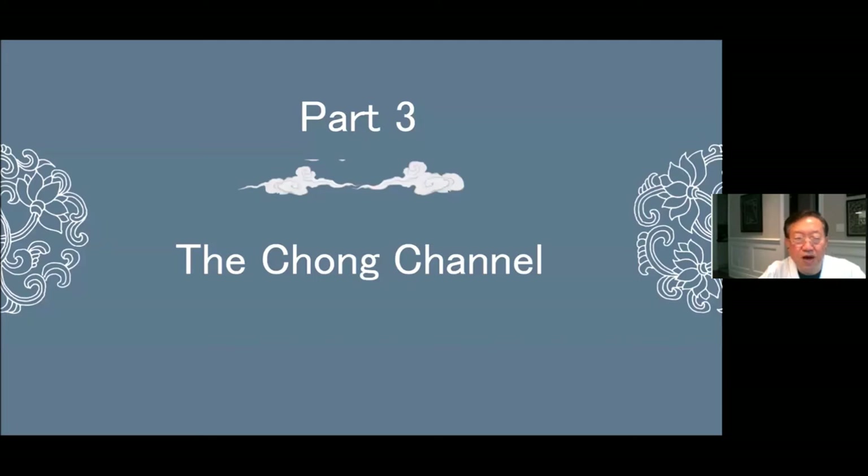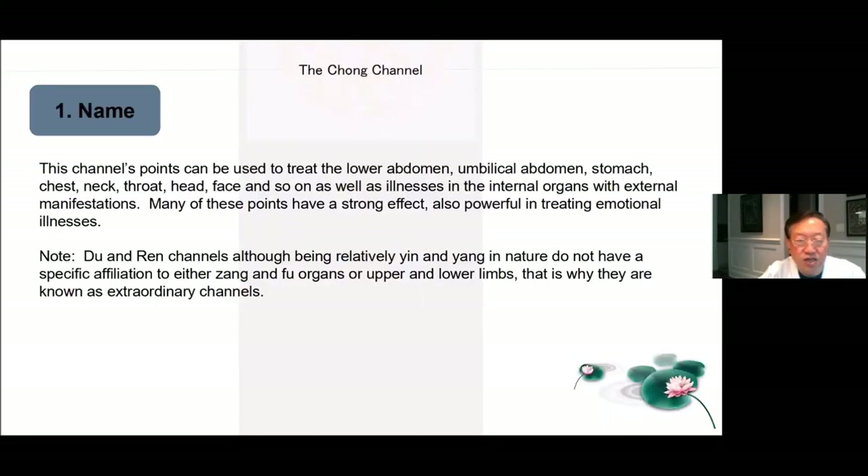Part 3, the Chong channel. This channel's points can be used to treat the lower abdomen, umbilical abdomen, stomach, chest, neck, throat, head and face, as well as illnesses in the internal organs with external manifestations. Many of these points have a strong effect, also powerful in treating emotional illnesses. The Du and Ren channels, although being relatively Yin and Yang in nature, do not have a specific affiliation to either Zhang or Fu organs or upper and lower limbs. This is why they are known as extraordinary channels.